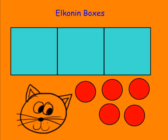You give students boxes, like those you see in front of you. Initially, you would probably start with three boxes. Give the students some tokens — bingo chips or math unifix cubes work well.